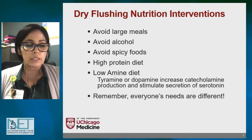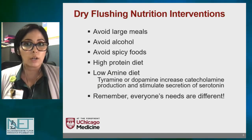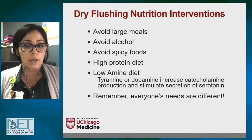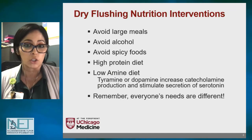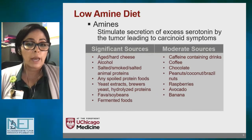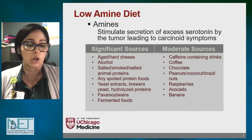The reason for the low amine diet is that tyramine and dopamine — which are amines — increase catecholamine production and stimulate more secretion of serotonin, which is what causes symptoms from the neuroendocrine tumor. Amines cause an excess amount of serotonin to be secreted by the tumor, and this secretion of serotonin is what leads to the carcinoid symptoms. It's important to remember that everyone is unique — not every intervention will work for every patient, which is why meeting with your local oncology dietitian is important.